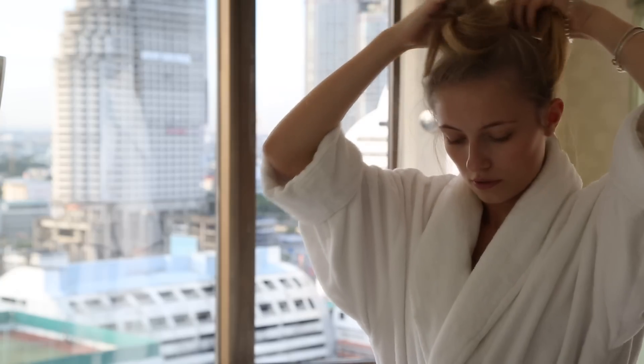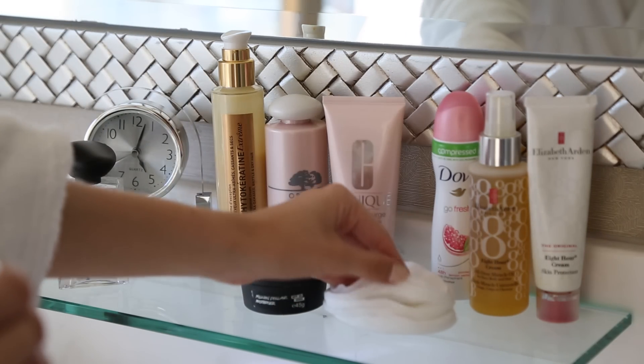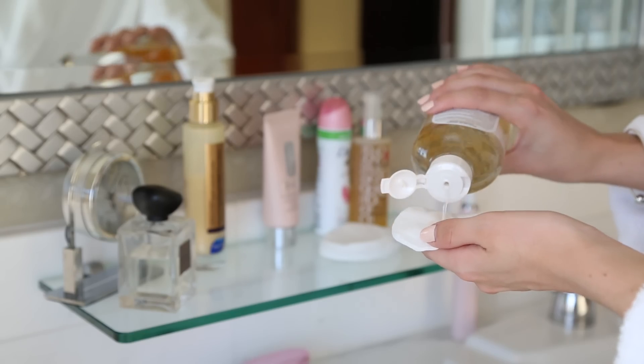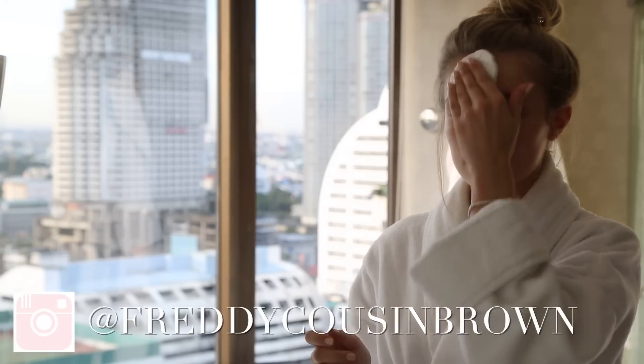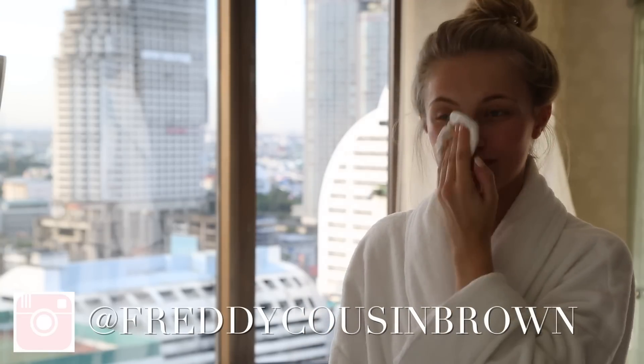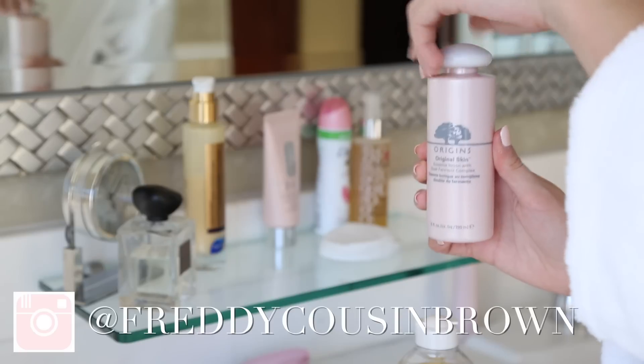I'm popping my hair up into a bun as always to begin my skincare routine. To start, I'm taking the Garnier oil infused micellar water on a cotton pad and just sweeping this over my face to get rid of any grime or dirt from the night before. I love this micellar water — it leaves your skin feeling so soft.